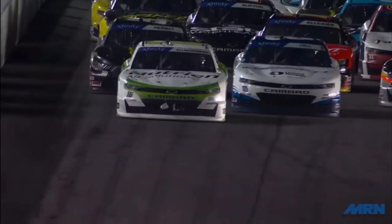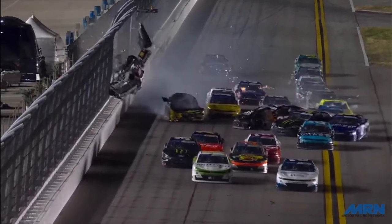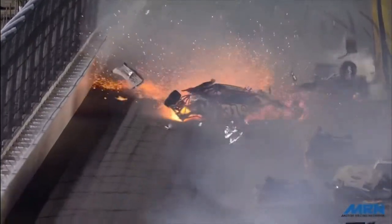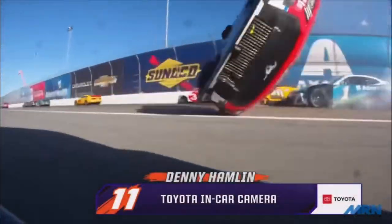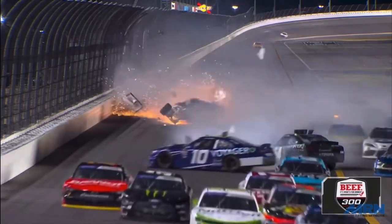There are a lot of moving factors into how these crashes happen, but when you get a perfect storm, you're due for something bad to happen. We saw that happen twice within 24 hours — Myatt Snyder hitting the catch fence on the backstretch, and then Harrison Burton flipping on the backstretch, the first one in the next-gen car. That's going to do it for today. If you enjoyed the video, make sure you leave a like and subscribe, comment for more, and I'll catch you guys in the next video.